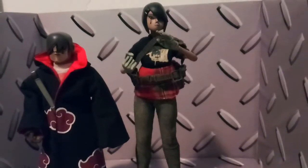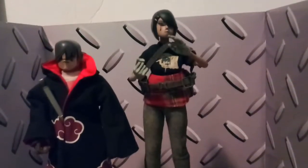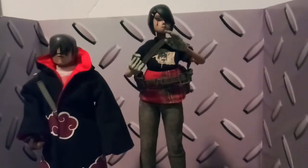She's poseable just like Cherry Bomb, but because of her clothing it does kind of hinder the poseability, which actually doesn't bother me, to be honest, just because of how solid she looks.